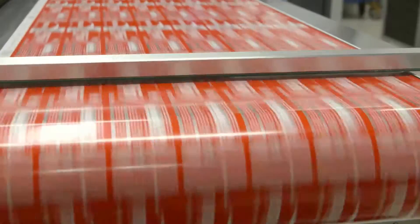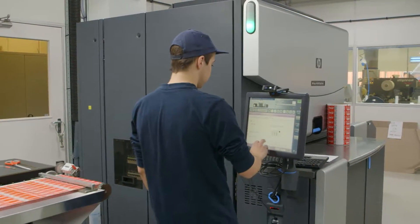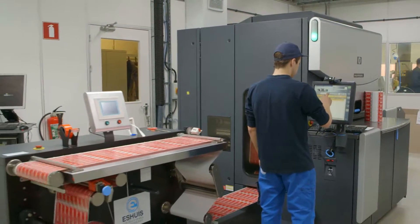We are absolutely satisfied and happy with the way our labels ended up. The quality and the look of the labels is absolutely great, and the HP Indigo Press is something that made the campaign much more powerful.